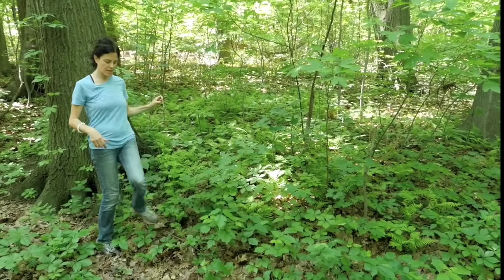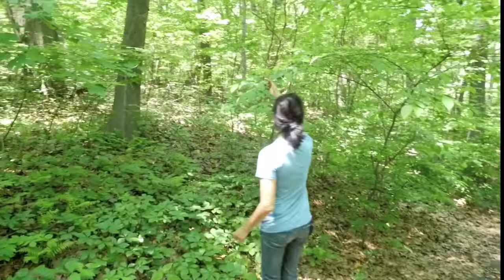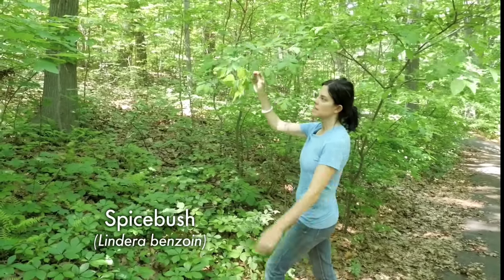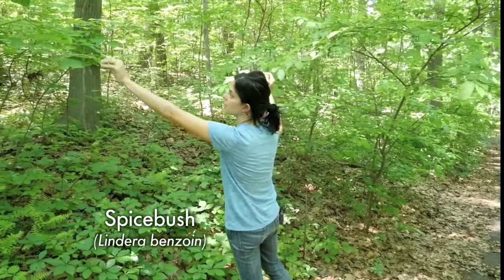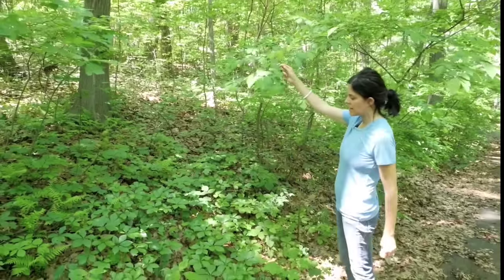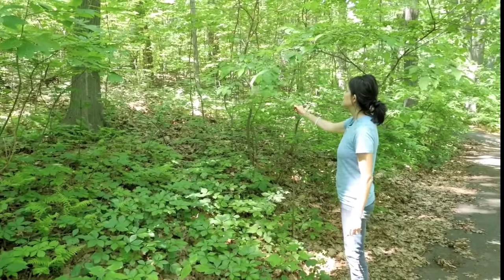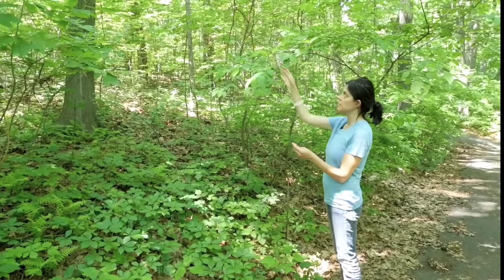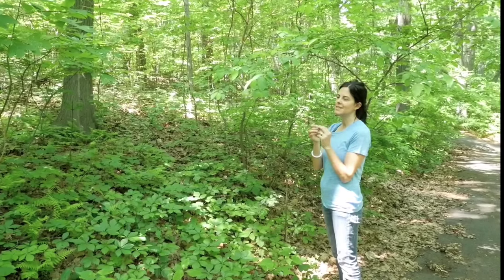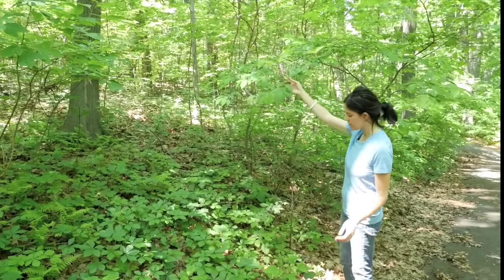Over here is something related to sassafras - this is spicebush. The spicebush swallowtail caterpillar eats these leaves and sassafras leaves. See all the awesome holes in there? If they don't have either of these plants, then they have nothing to eat, so it's really important to have these plants in the landscape. They're in the same plant family. This is a really common shrub, and if you roll the leaf up and smell it, it smells like citronella - amazing smell, actually better than citronella. That's why it's called spicebush, because the leaves are kind of spicy.